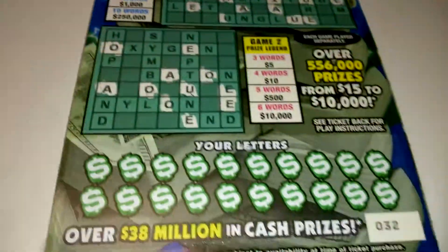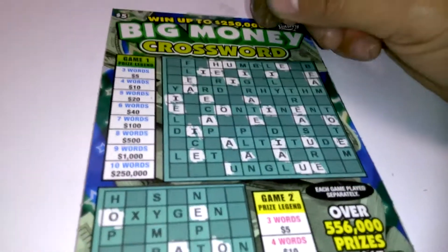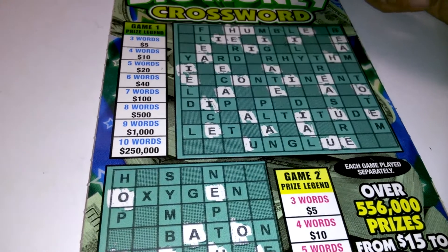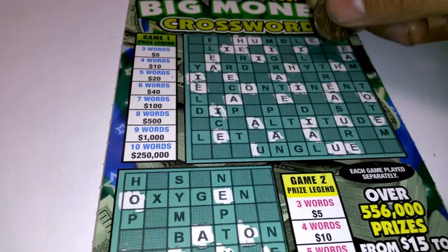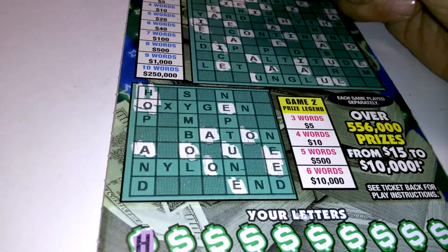What's going on everybody? We got a $5 big money crossword ticket number 32. H, 1H, 2Hs, 3Hs, and down below we do have 1H.